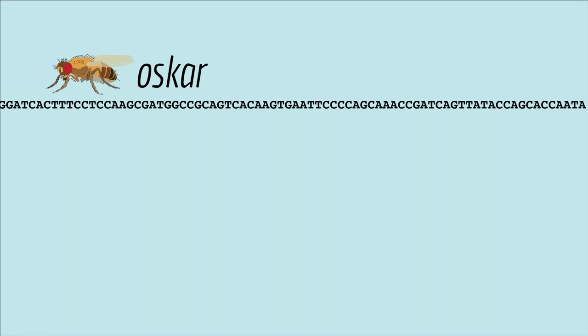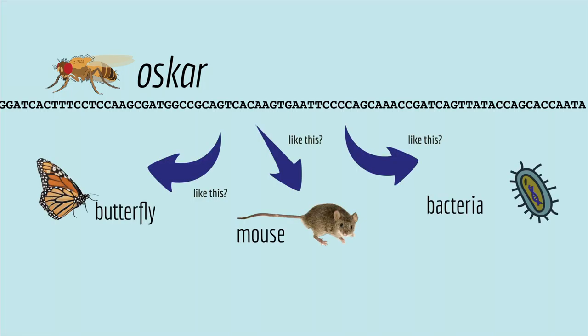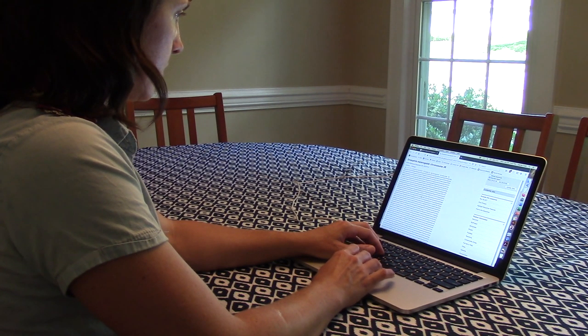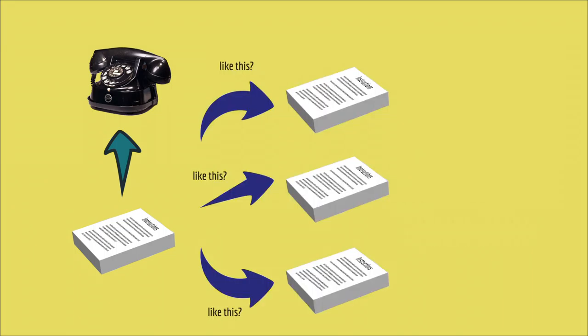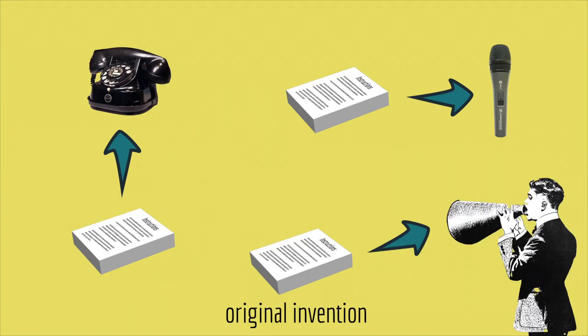To find out where genes come from, scientists compare the sequence of the gene with genes from other species. Nowadays, we have access to DNA sequences from thousands of species at our fingertips, and using a computer algorithm it's pretty easy to ask: what other genes look like this one? It's like going to the patent office with the instructions for a telephone and asking what other instructions are similar to this one. You'll probably get instructions for a microphone, because they both take voice input. So you might conclude that one original invention, maybe a megaphone, eventually gave rise to both the telephone and the microphone.